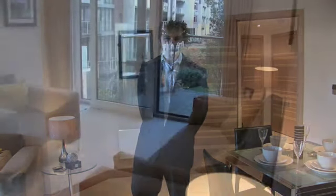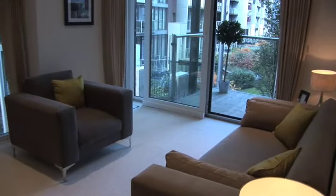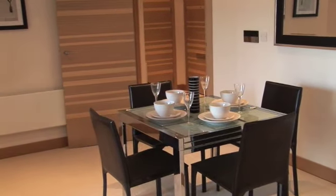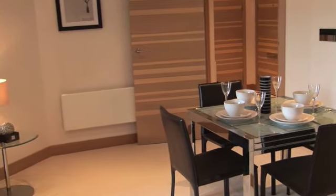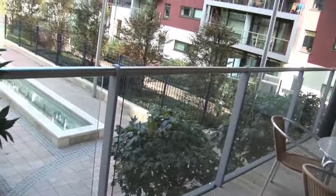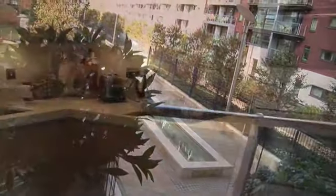Welcome to apartment number two in the Horace building at Chelsea Bridgewalk. This apartment is a fairly spacious two-bedroom, two-bathroom apartment on the first floor of the Horace building. In total it extends about 823 square feet. It has incredibly peaceful views over the central water gardens and fountains that form the heart of this development.